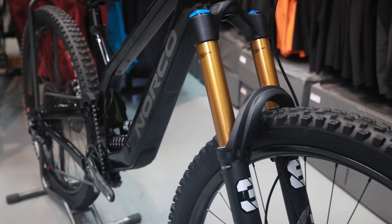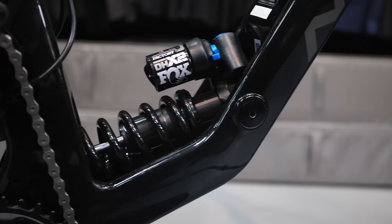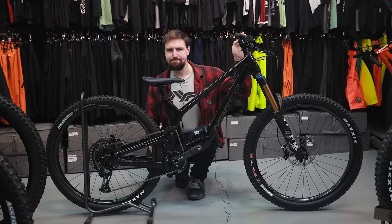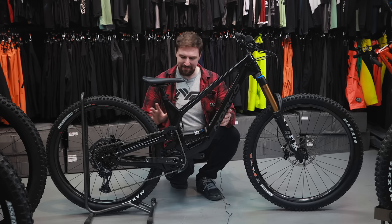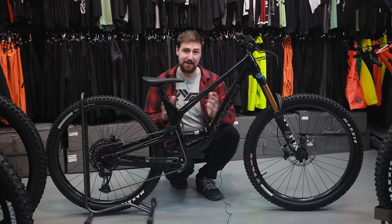We'll quickly go through this build. We have We Are One carbon wheels, Onyx hubs, SRAM Code RSC brakes, DД carbon bars, Fox 38 fork factory, Fox DHX2 rear shock — that's a coil, also factory — SRAM carbon cranks, OneUp dropper, and Maxxis tires. It is 29-only, so if you're not into 29ers, unfortunately you're out of luck. And it is carbon only — in their video they said they had some pretty crazy designs they could only get done with carbon, so unfortunately there is no aluminum version.